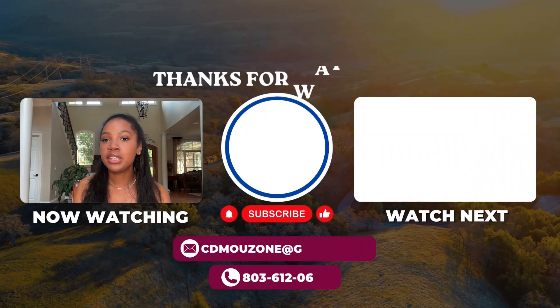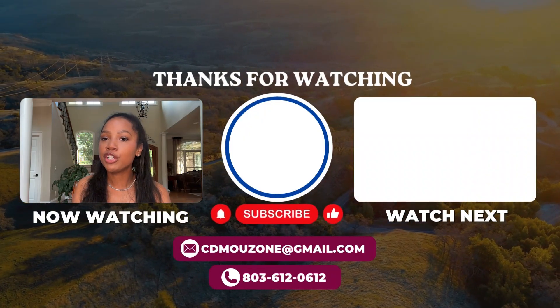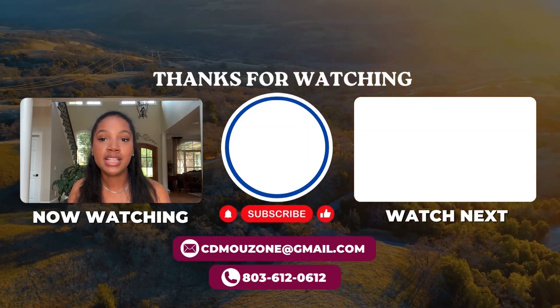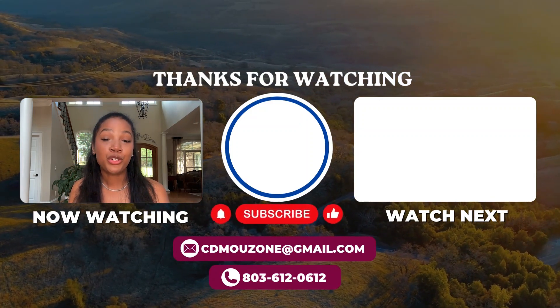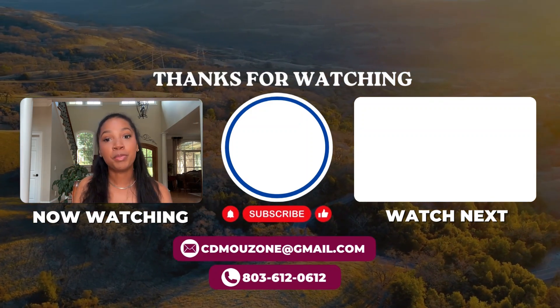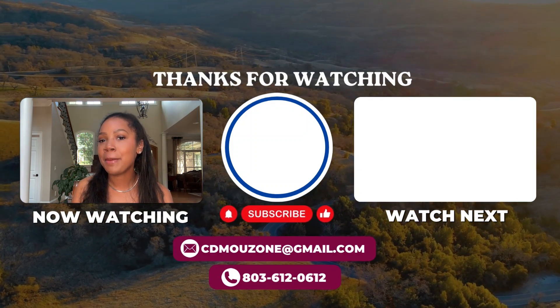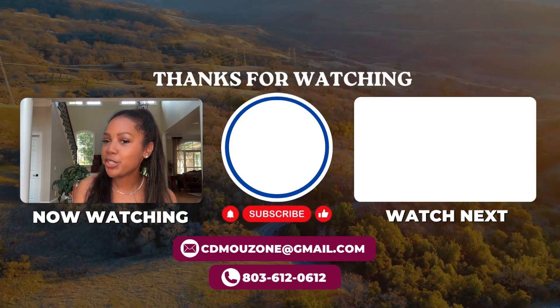And there you have it. This comprehensive guide to the cost of living in West Columbia, South Carolina in 2024 should effectively help you plan for a move or understand the economic landscape of this vibrant southern city. Whether you're buying a home or budgeting for daily expenses, West Columbia offers a balanced and enjoyable living experience.